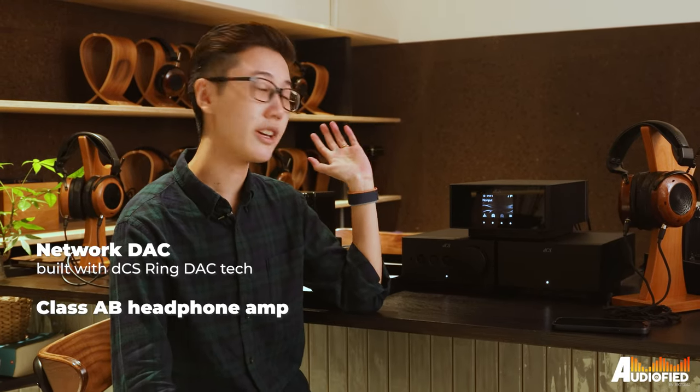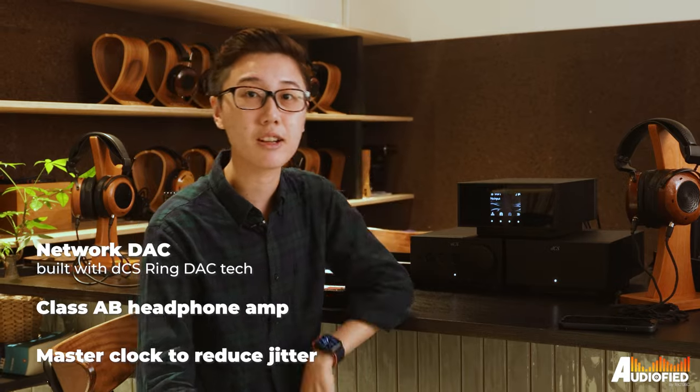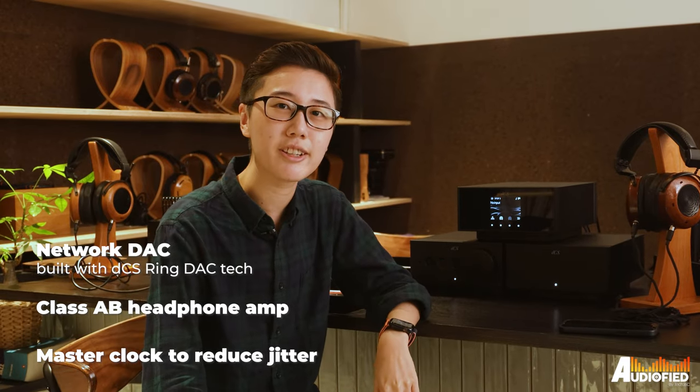Hey guys, a bit of a different setup today. We're here at Zeppelin & Co. in Singapore, Simlim Square, for the launch of the new DCS Lina headphone system. This comes with a network deck, a class AB headphone amp, as well as a grade 1 master clock. So let's take a look at it.